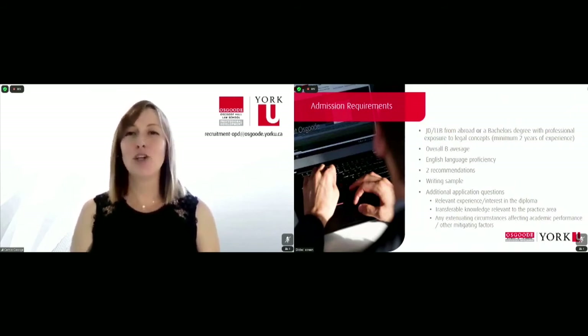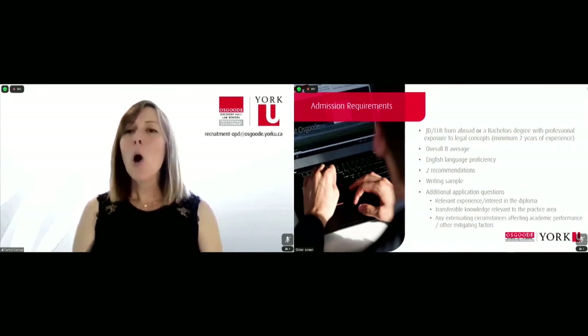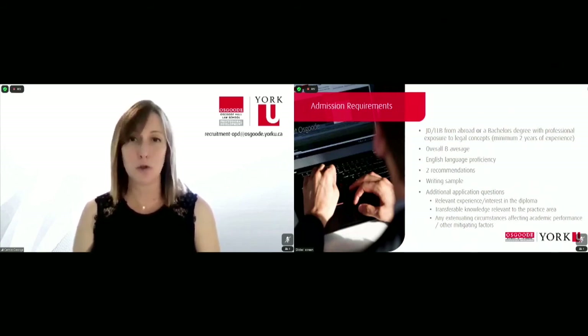And finally, completion of the additional application questions. This is where we ask you a little bit about you, about your interest, your intention, and your career objectives. We want to find out about your transferable skills and any extenuating circumstances you think we would benefit from knowing about. This can include positive things like awards and accolades from your employer or former educational institution, or things like perhaps you struggled with your grades in a particular term of your undergraduate degree for a given reason and you'd like to specify that reason for us. This is your chance to give us a more holistic picture of you as an applicant so that our admissions committee can make the most informed decision on your candidacy.